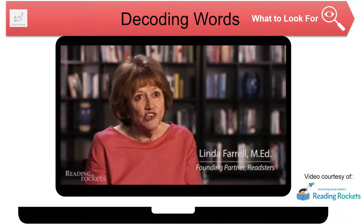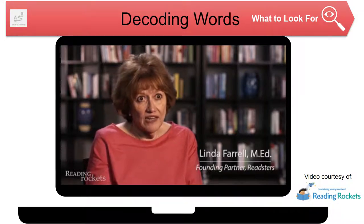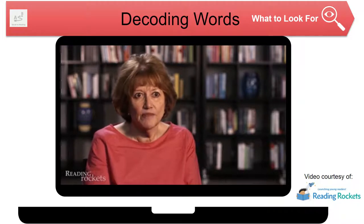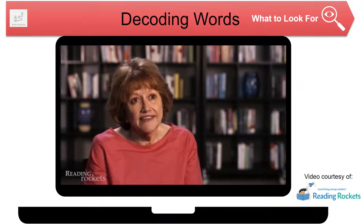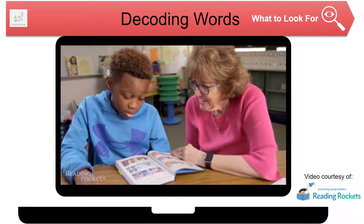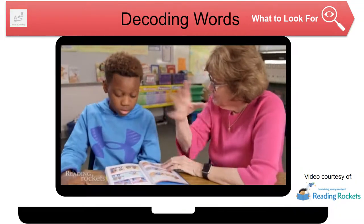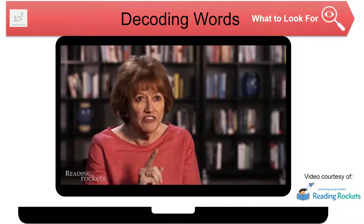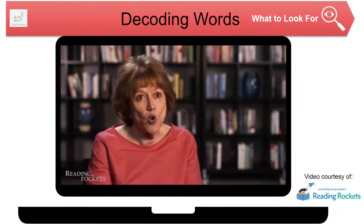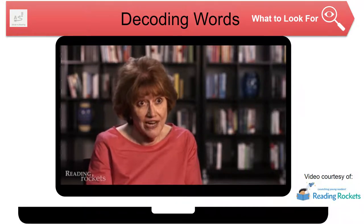One of the things I notice is that teachers often will let an inaccurate reading slip by if the meaning isn't changed — 'Eh, it's close enough. Move on.' And that is setting students up for poor comprehension. Take, for example, a sentence like 'the horse got a cold.' If a student leaves out the article A and reads 'the horse got cold,' the meaning changes significantly. That one little word A made a difference in meaning.